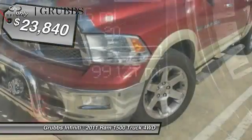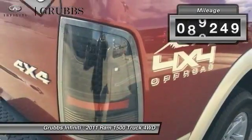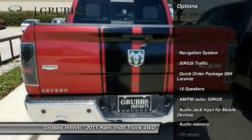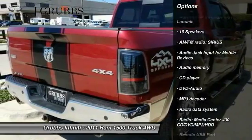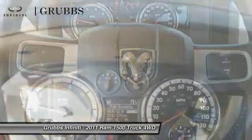Priced below $25,000, this vehicle has less than 100,000 miles. Here are some of this vehicle's great options: navigation system, power sunroof, power passenger seat, traction control, dual air bags, leather-wrapped steering wheel, air conditioning, and power steering.